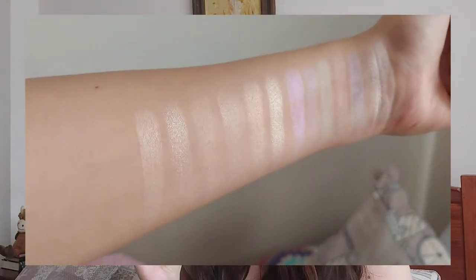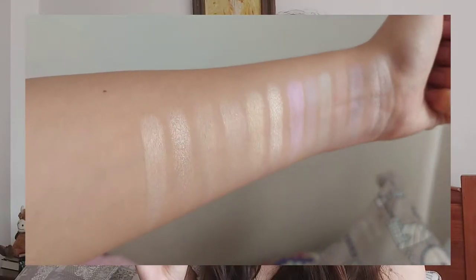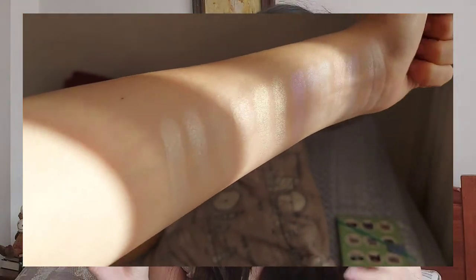In number 4, I have my Lunch Money highlighter from ColourPop. This feels like one of my most wearable highlighters because it doesn't have a lot of glitter, it's a nice color, and you don't have to be too careful with it. The color might be a little too light, which makes me want to try more ColourPop highlighters since I really like the formula. It blends really easily into the skin, though it has a solid base so you need to work it in — which can be good or bad depending on your preferences.